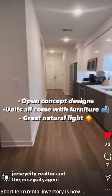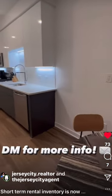These units are immaculate and available immediately for short-term rentals.